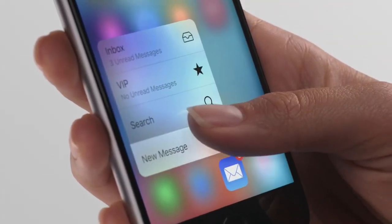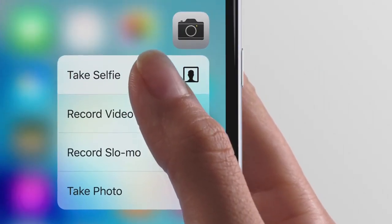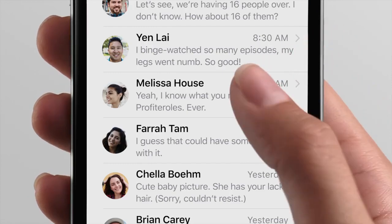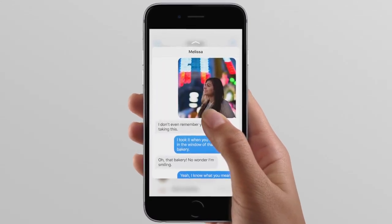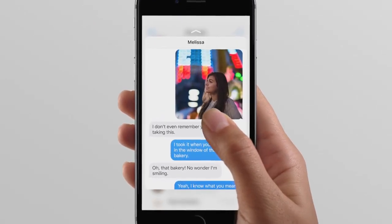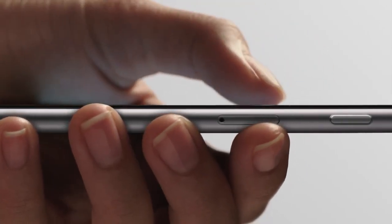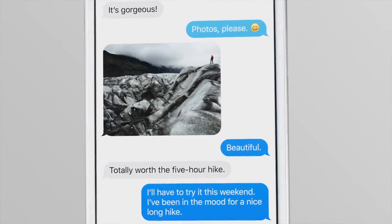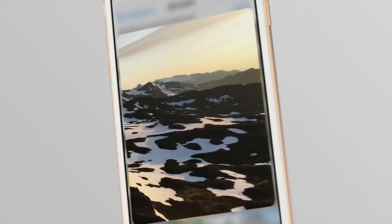3D Touch works on the home screen, giving you shortcuts to the things you do frequently. It also works inside applications themselves. Press lightly and it gives you a peek at the content. Continue pressing and it pops you into the content itself. Sensors embedded in the display read how hard you're pressing and react in a smooth, linear way. This is a dynamic system, deeply integrated into iOS 9.